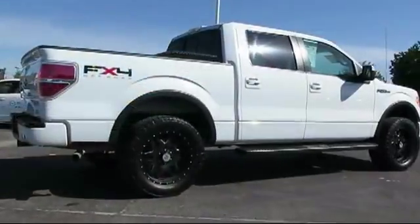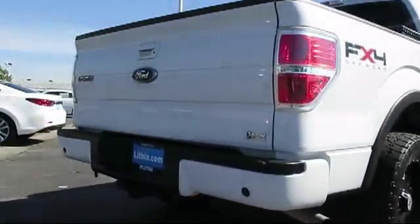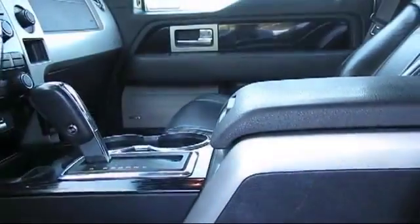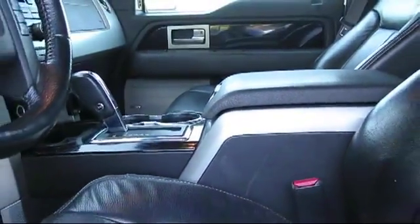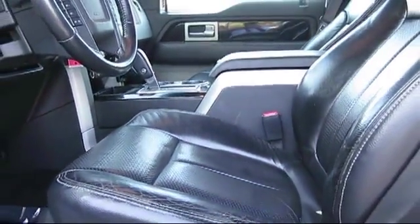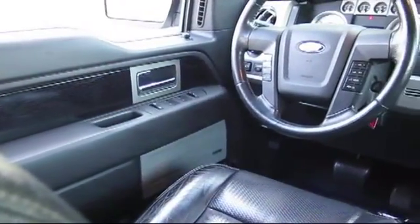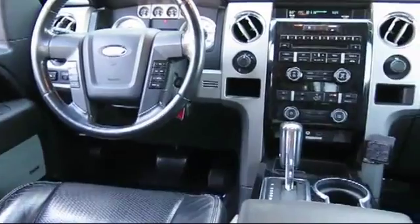Every vehicle is carefully inspected by factory-trained master mechanics, and any staff member will tell you that the same high standards behind each Volvo car is reflected in Volvo of Fresno's commitment to everything that we do. That means that our used car selection is carefully vetted to ensure that every pre-owned vehicle we offer lives up to the reputation that our customers have come to expect.